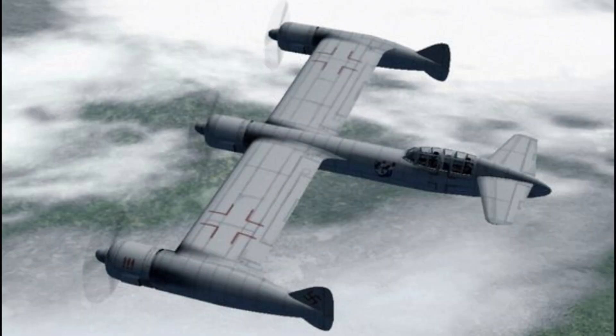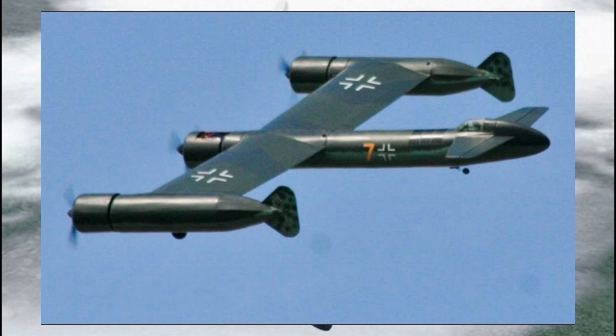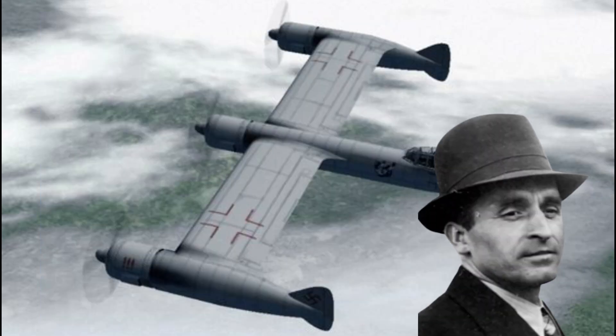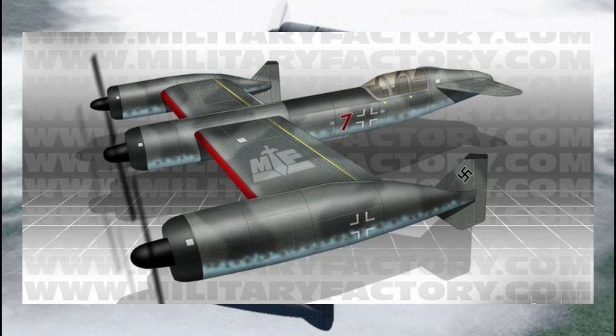Some additional fun facts: Blohm und Voss was known for its unconventional designs. While other German aircraft manufacturers stuck to more traditional layouts, Blohm und Voss didn't shy away from taking risks — and it paid off in some cases, like the BV-238, a massive flying boat. The P-170's design was influenced by earlier German bombers that emphasized speed, and it's part of a long list of aircraft designed by Richard Vogt, the chief designer at Blohm und Voss, who was known for pushing the boundaries of aerodynamics. The idea of placing engines at the wingtips was a novel concept that would be explored by other manufacturers after World War II, particularly for aircraft requiring enhanced stability or greater maneuverability.